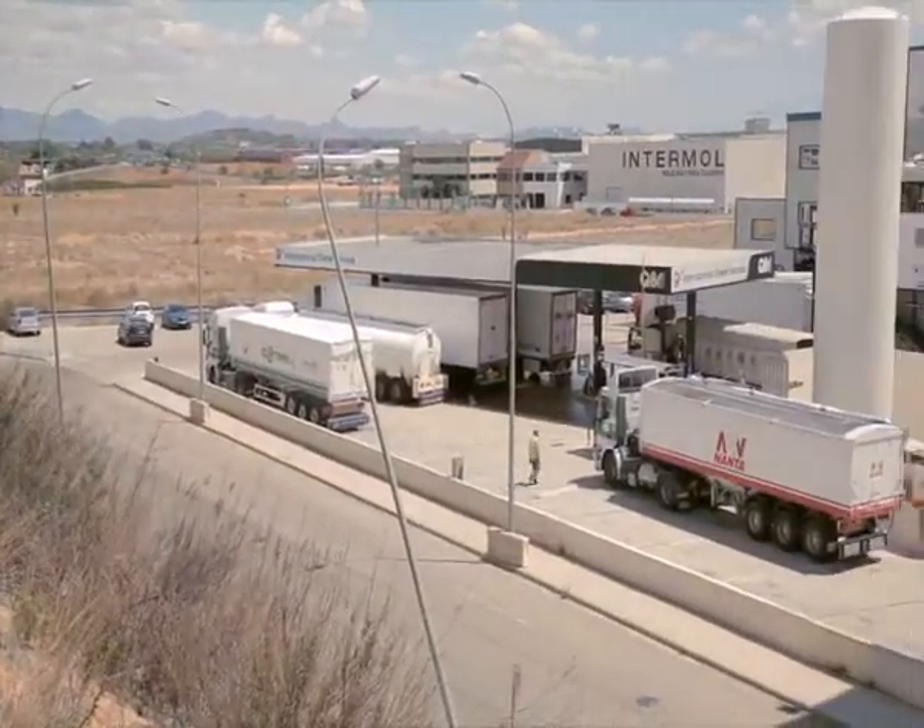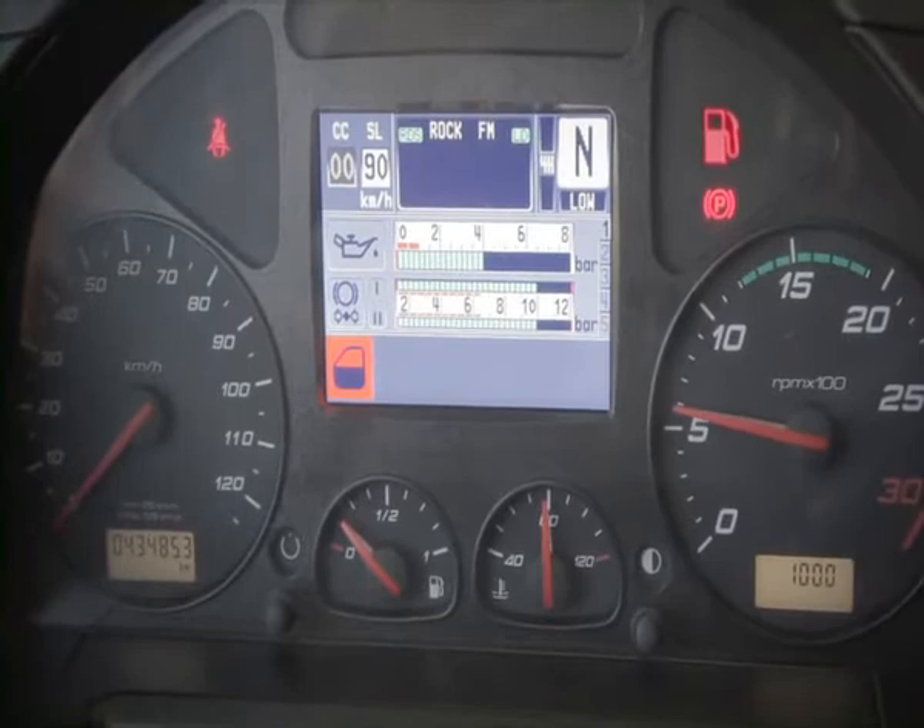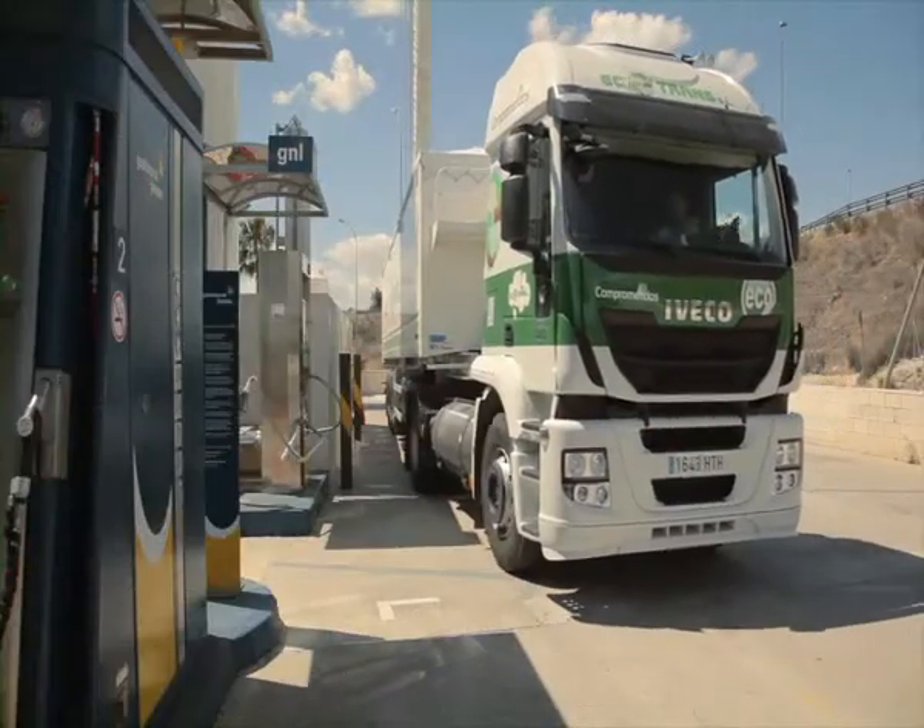Next, we will show you step by step how to refuel in LNG service stations to ensure your safety and facilitate the use of LNG vehicles.